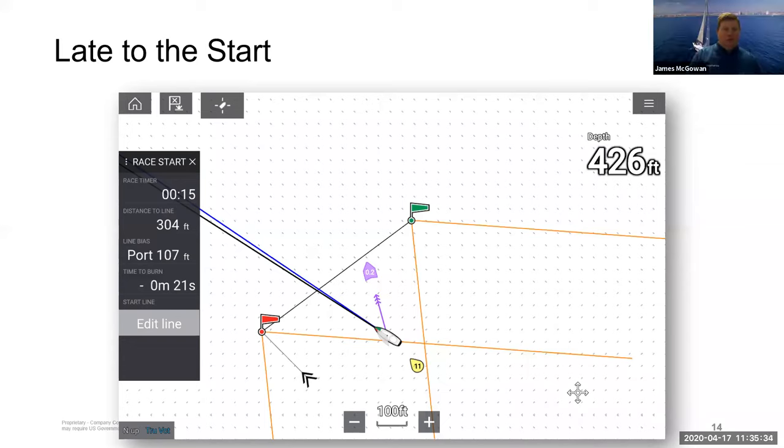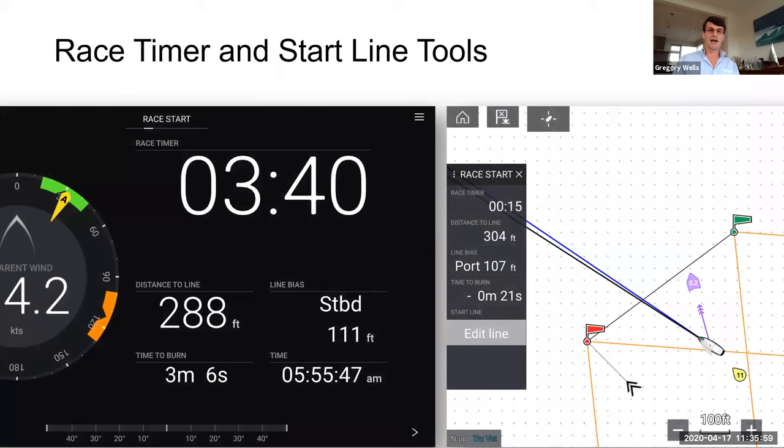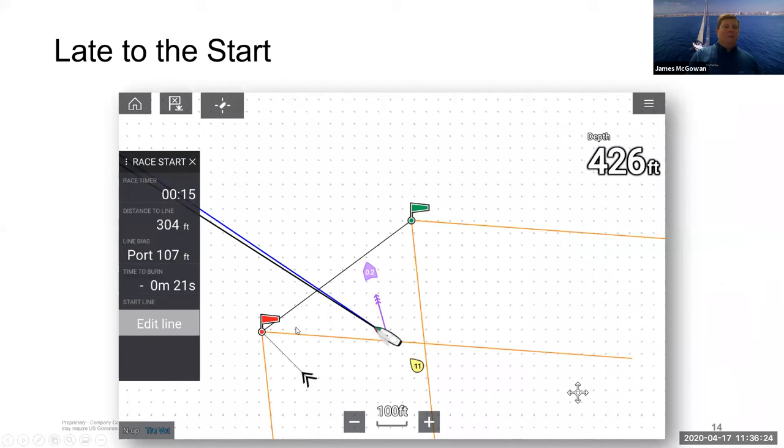These integrated tools are pretty easy to set up. With race timers you can press and long-hold on any timer to synchronize, add or subtract a minute, or synchronize to zero. The timer comes up in big letters — just touch it and you get options to synchronize or restart. The display also shows line bias — which end of the start line is favored. In this case you'd be a fool not to be at the starboard end.